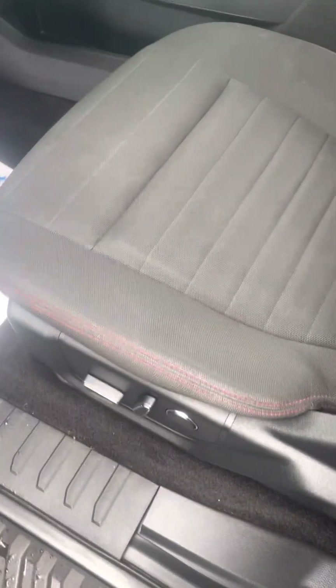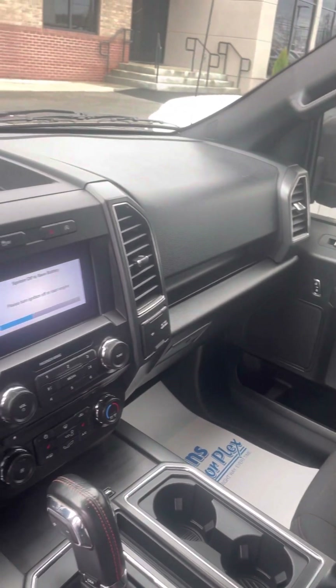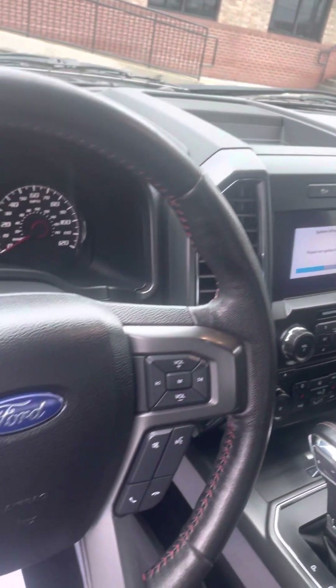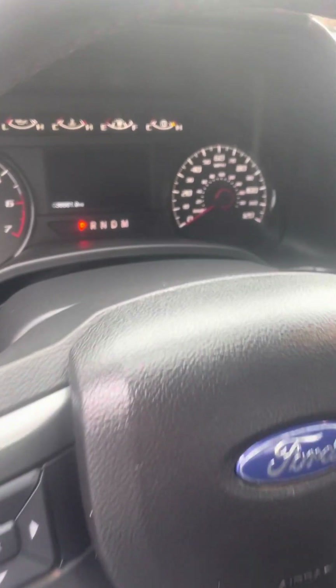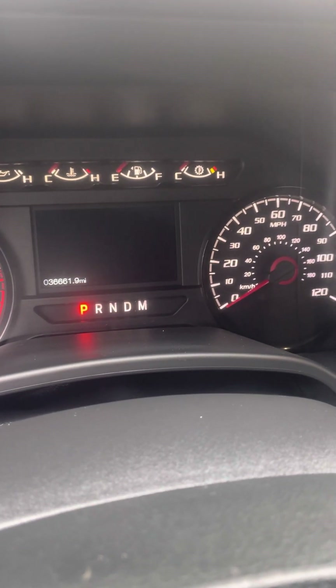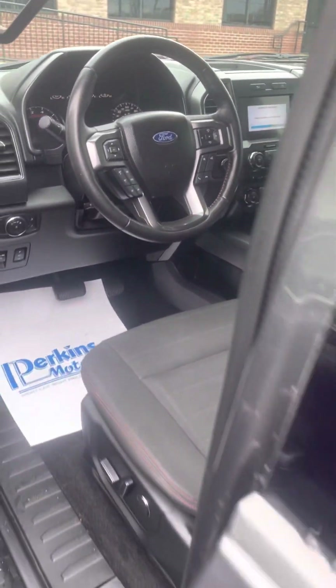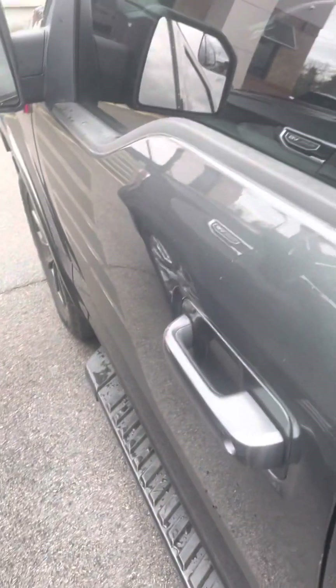Driver front seat looks good. Got some more light staining on that front as well. Center console looks good, dash looks good, steering wheel looks good. 36,661.9 miles. Super nice truck. Hope this video was helpful for you. Let me know if you have any questions or concerns. Thanks and have a blessed day.